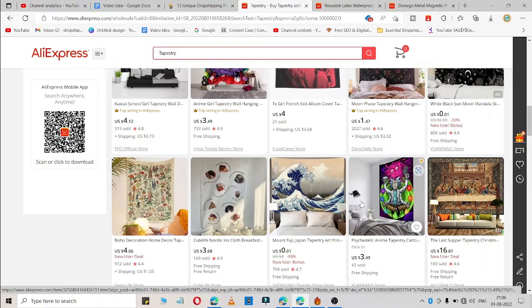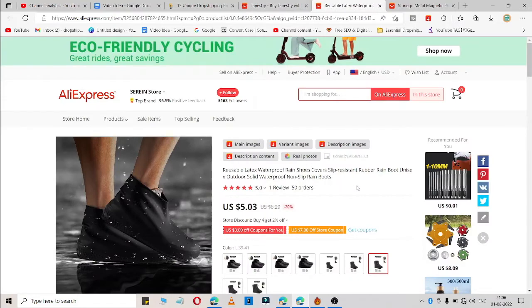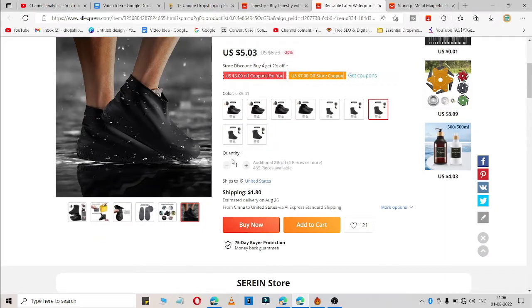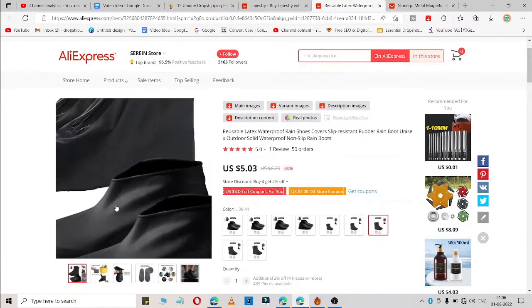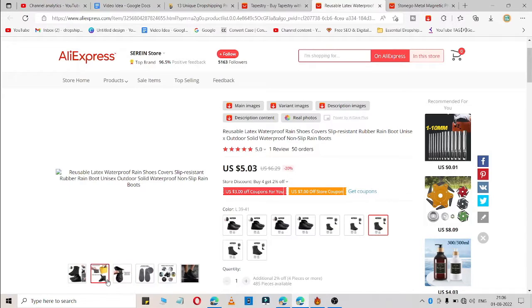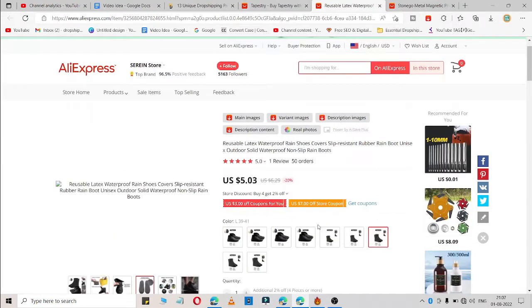The second product is reusable waterproof shoe covers. You can watch it right here — you can simply use these in the rain and your shoes are not going to get wet.